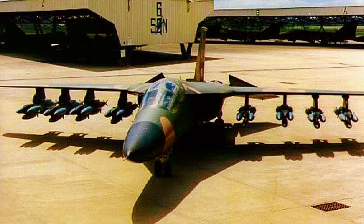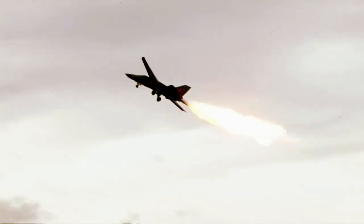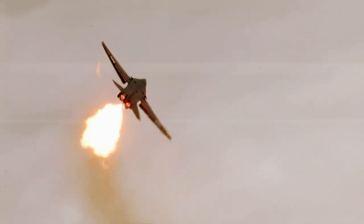Nicknamed the Aardvark for its long nose and low-level terrain-following abilities, the F-111 is considered by some aviation buffs to represent the F-35 of its day.